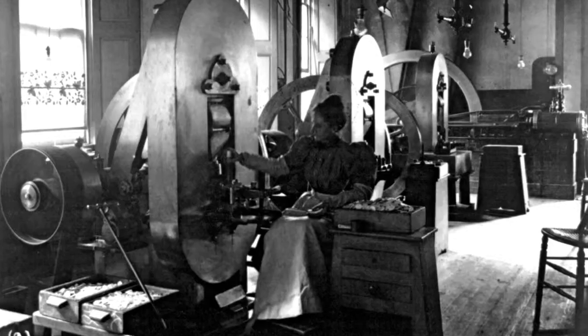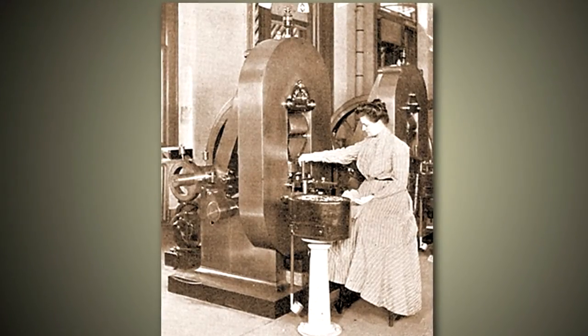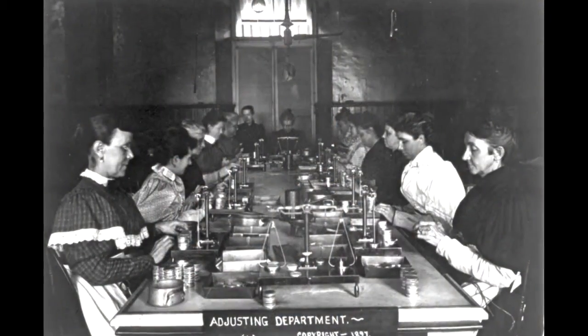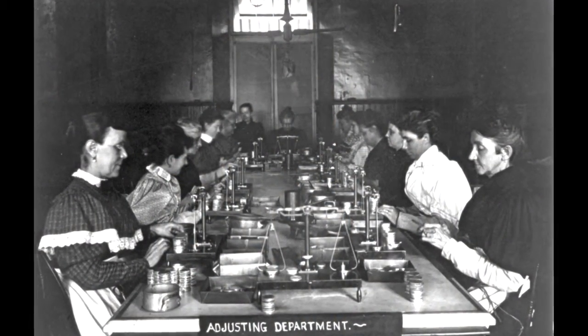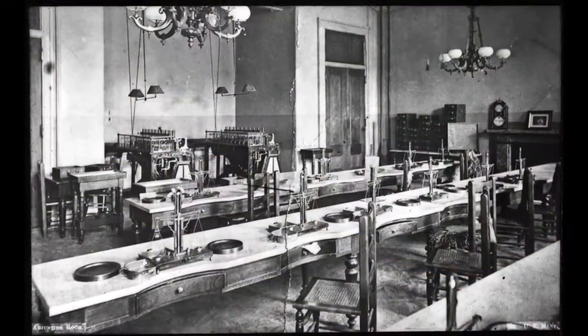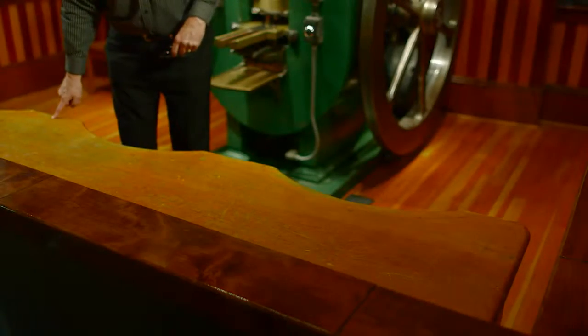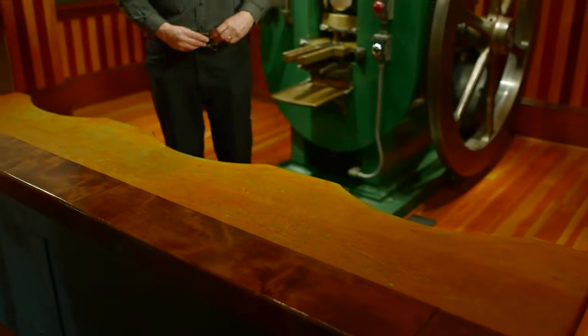They would sit here and do that during the day. The other part of their role that they were really known for — not so much as operators of the press, but as adjusters. This table in front of me is actually an adjusters table, and they were the quality control. You can see where they would sit — there would be a table for three on this particular one.